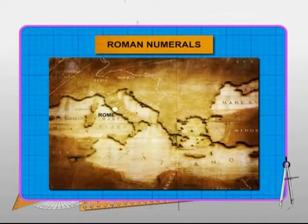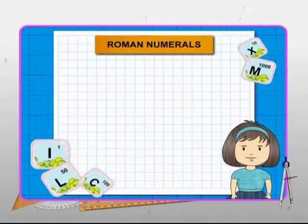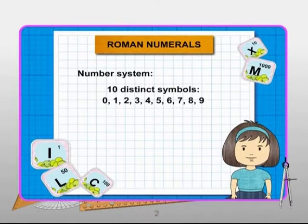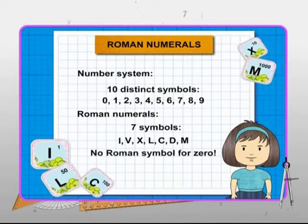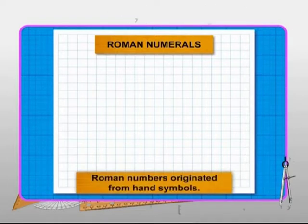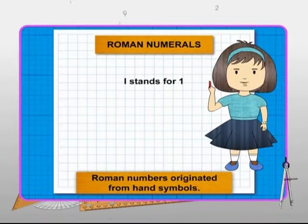Roman numerals were developed in Europe during the Roman Empire. In our number system, we use 10 distinct symbols — the digits 0 to 9 — to write any number, no matter how large it is. These 7 symbols are English alphabets. In fact, there is no Roman symbol for 0. It is believed that the Roman numbers originated from symbols of the hand. I stands for the number 1, as shown by a finger.